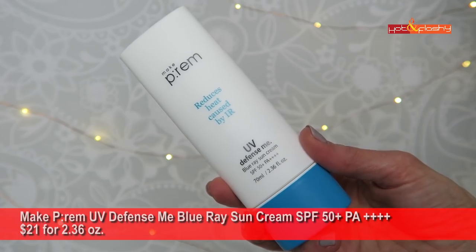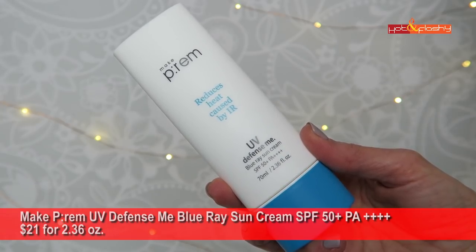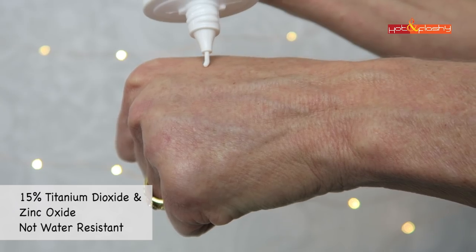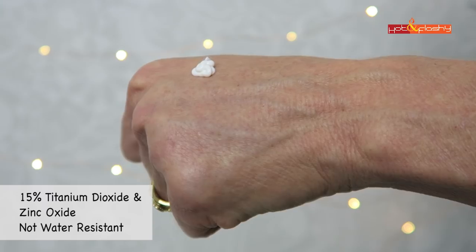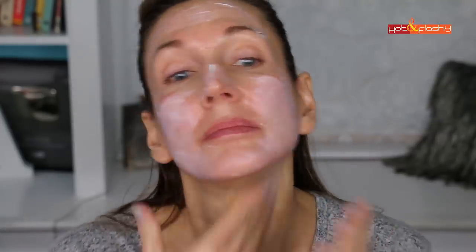We've made it to the number one sunscreen this year: the Makeprem UV Defense Me Blue Ray Sun Cream SPF 50+ PA++++ — $21 for 2.36 ounces. As a Korean brand the exact percentages aren't disclosed, but I contacted the seller and was told the combined amount is about 15%, so roughly 7% each of titanium dioxide and zinc oxide. It screens infrared light and reduces heat in the skin. It's a white lotion that spreads evenly with a light citrus scent, no hairline issues, absorbs quickly, and disappears into the skin with no white cast and a soft satin finish.